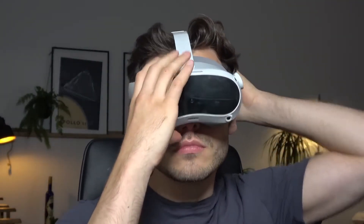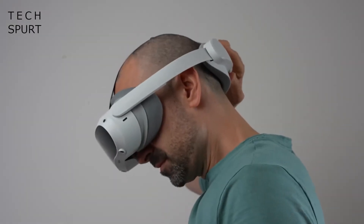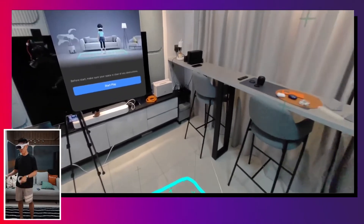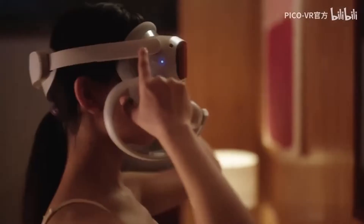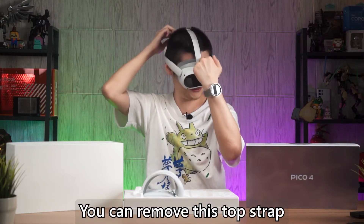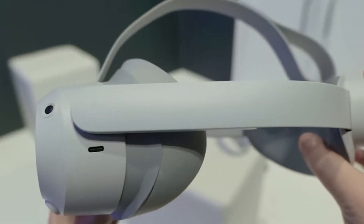It has dimensions of 255mm to 310mm in length, 163mm in width, and 83.5mm in height, weighing around 295 grams without the strap. It offers a display of 2.56 inches with two LCDs. The resolution is 4320x2160 with a PPI rate of 1,200. The refresh rate is 72 to 90Hz, with a 105-degree pancake field of view and lens.